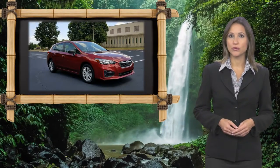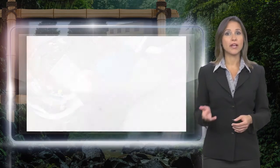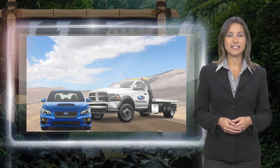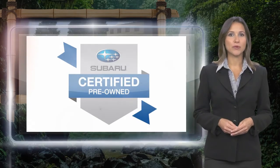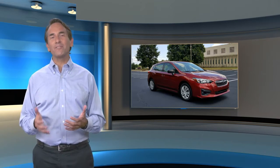Every certified pre-owned Subaru gets a stringent multipoint safety inspection. Anything that doesn't meet our high standards is repaired or replaced. With a complimentary Carfax history report and 24/7 roadside assistance, there's no reason not to buy Subaru certified pre-owned vehicles ready for new adventures. Feel confident in this high quality vehicle with a Carfax vehicle history report.